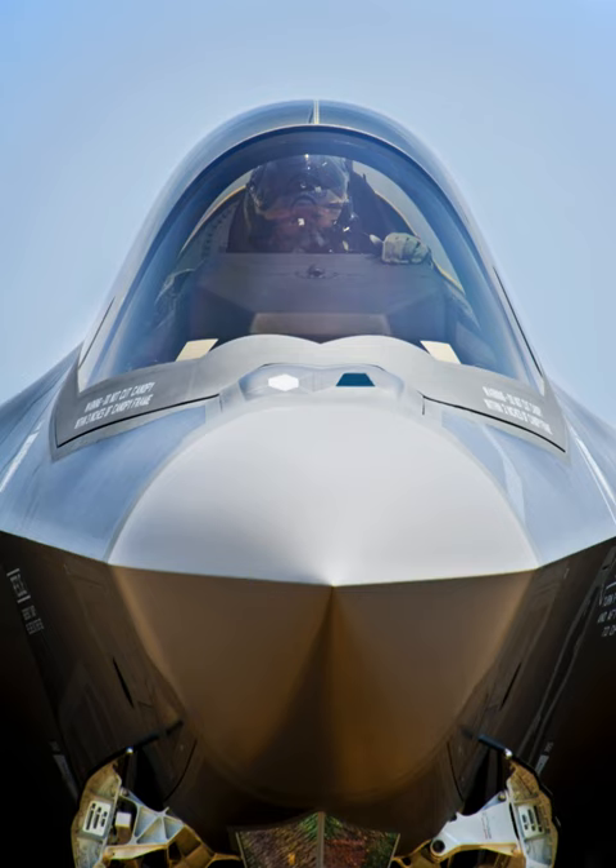Missile detection and tracking, including launch point detection and countermeasure queuing. Aircraft detection and tracking, situational awareness IRST and air-to-air weapons queuing. Imagery for cockpit displays and pilot night vision.